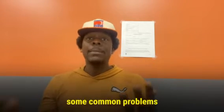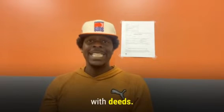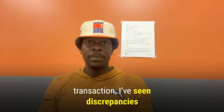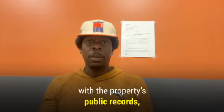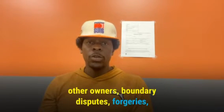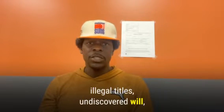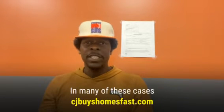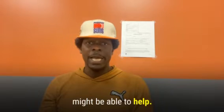Here are some common problems associated with deeds. Occasionally during a property sale transaction, I've seen discrepancies with the property's public records, other owners, boundary disputes, forgeries, illegal titles, undiscovered wills, and missing heirs, just to name a few. And in many of these cases, CJBuyesHomesFast.com might be able to help.